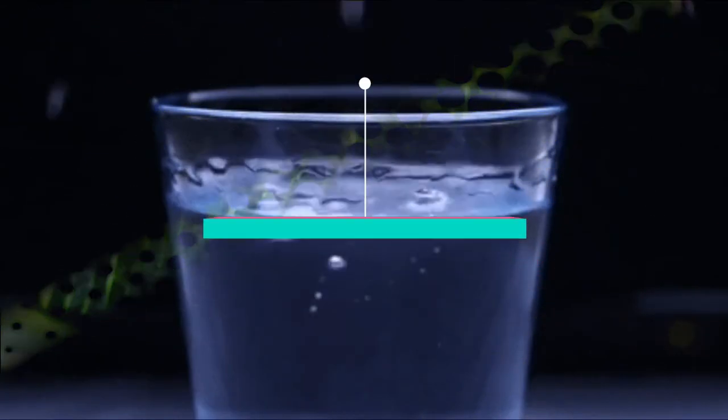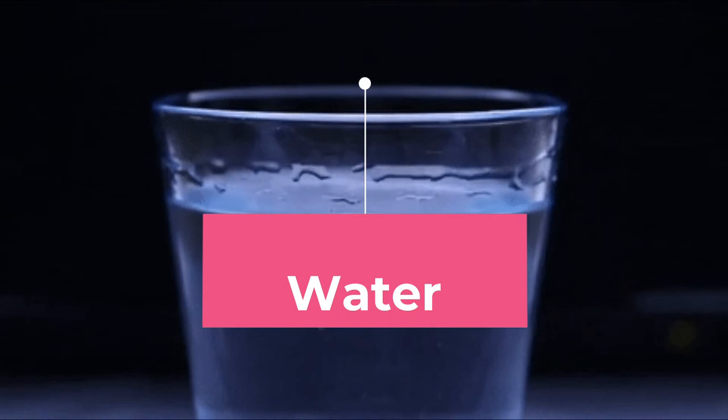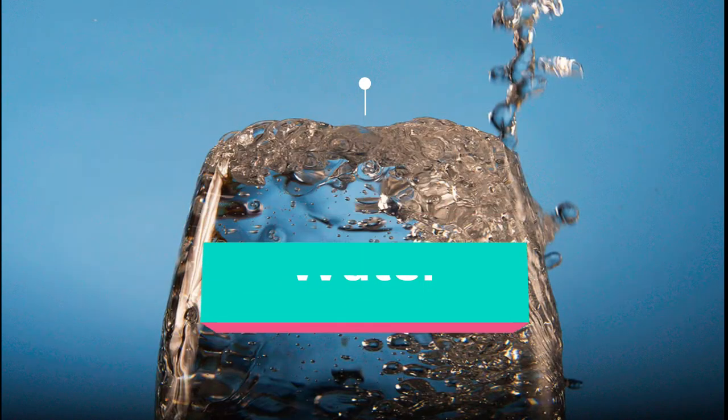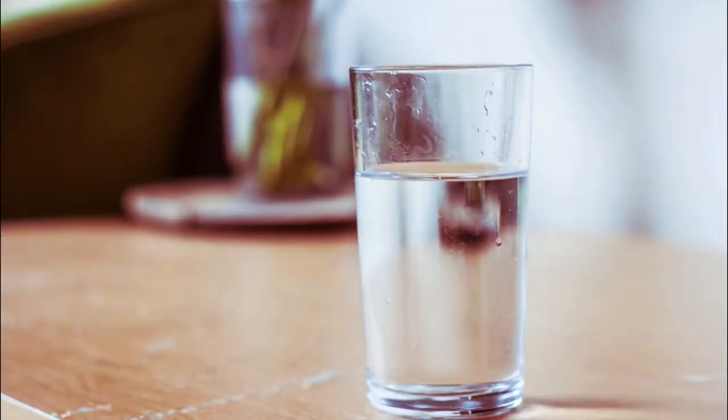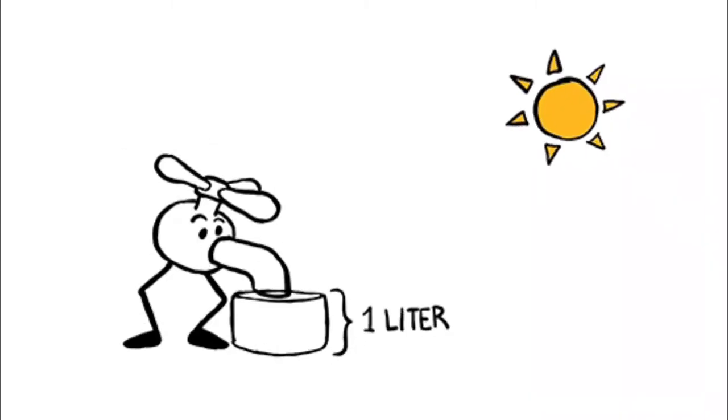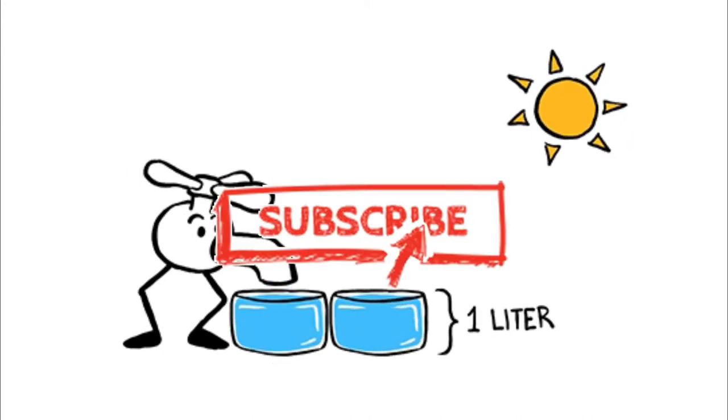Water. Adequate water intake throughout the day helps in flushing out toxins from the body, including excess uric acid. Have at least 8 to 9 glasses of water every day. Drink plenty of water or fluids — about 3 liters per day — such as fresh juices or soups, to help in the excretion of uric acid.